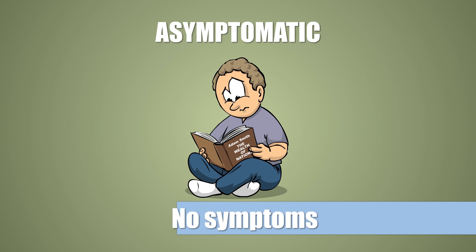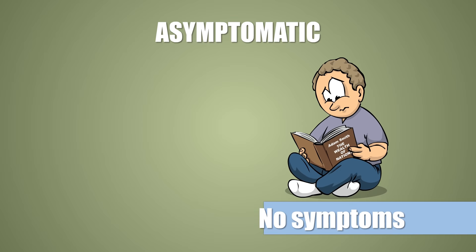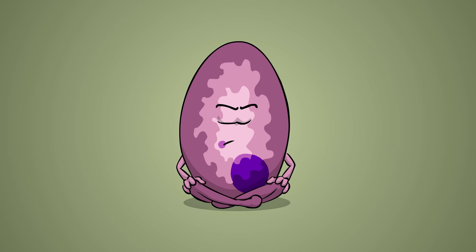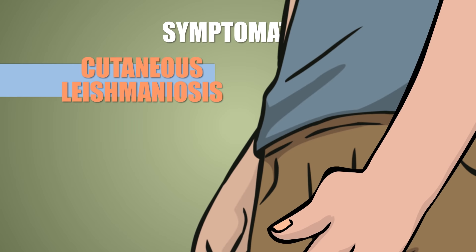First of all, the infection is oftentimes asymptomatic. You there, reading Adam Smith's The Wealth of Nations for the 17th time, aren't even aware that you got infected 3 years ago under a palm tree. Yes, Leishmania can be active for years in the body without any signs, but whoever is asymptomatic is not guaranteed to remain that way.